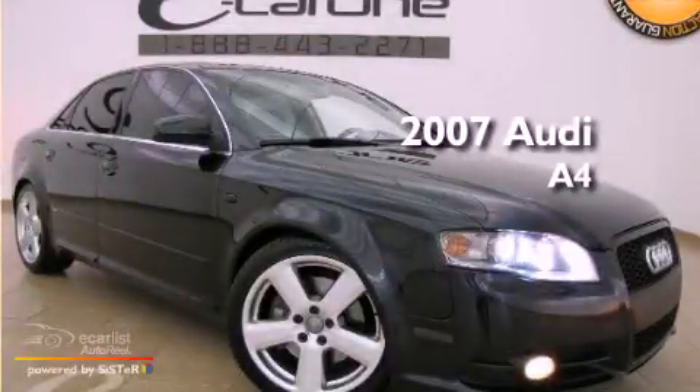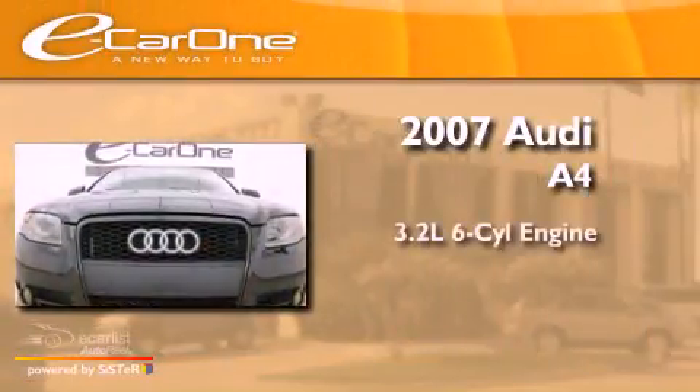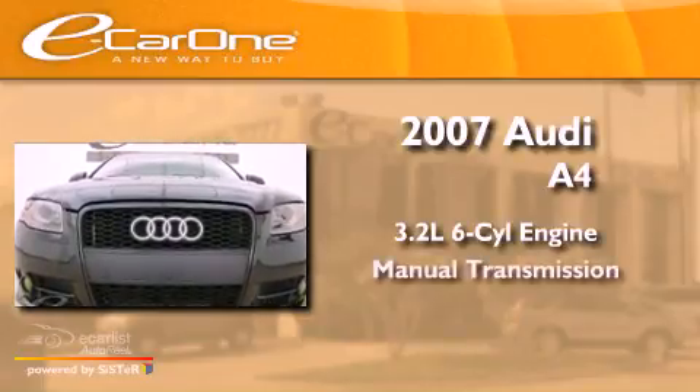This is a 2007 Audi A4. It features a 3.2-liter six-cylinder engine and a manual transmission.